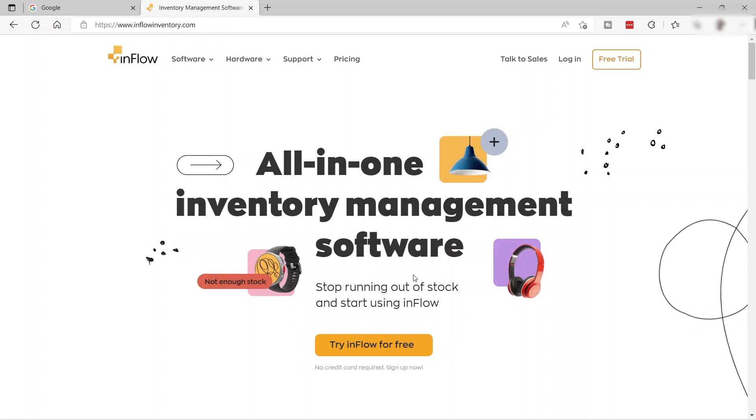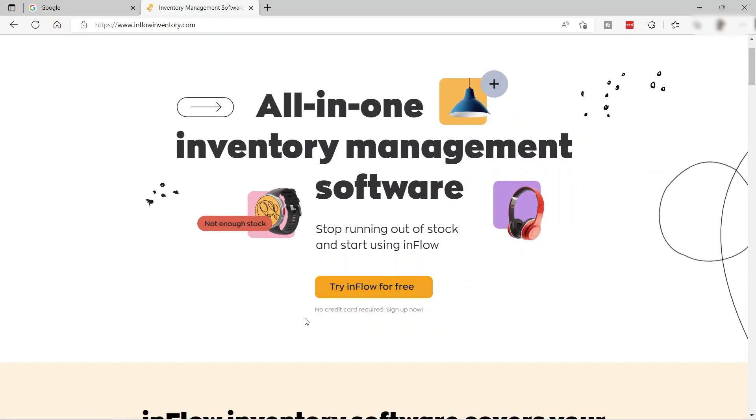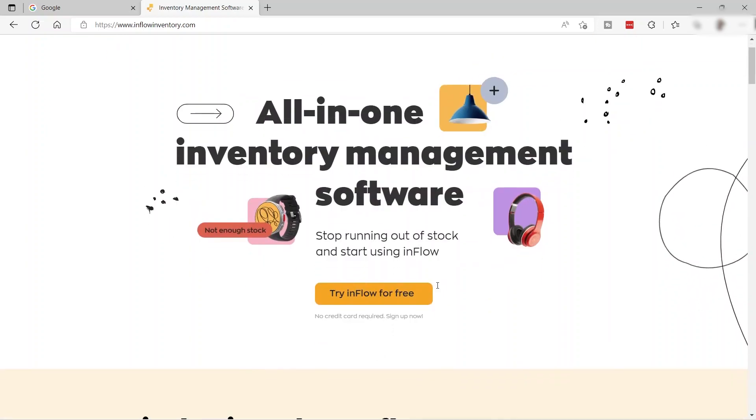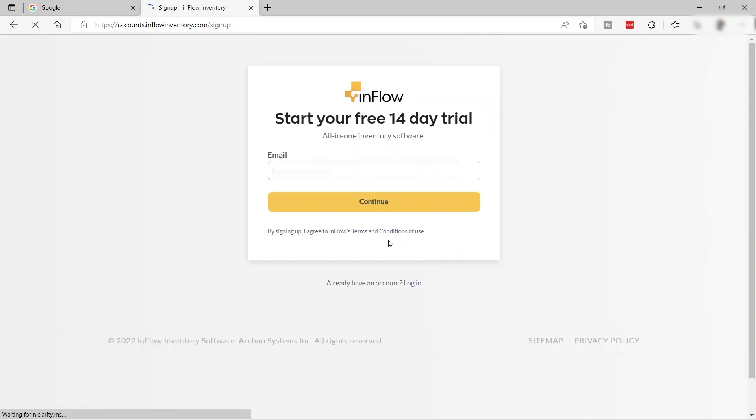You can try this software for free for 14 days. What I like about it is that no credit card is required — you can just easily sign up right away. Click 'Try inFlow for Free' and provide your email to start your free 14-day trial.